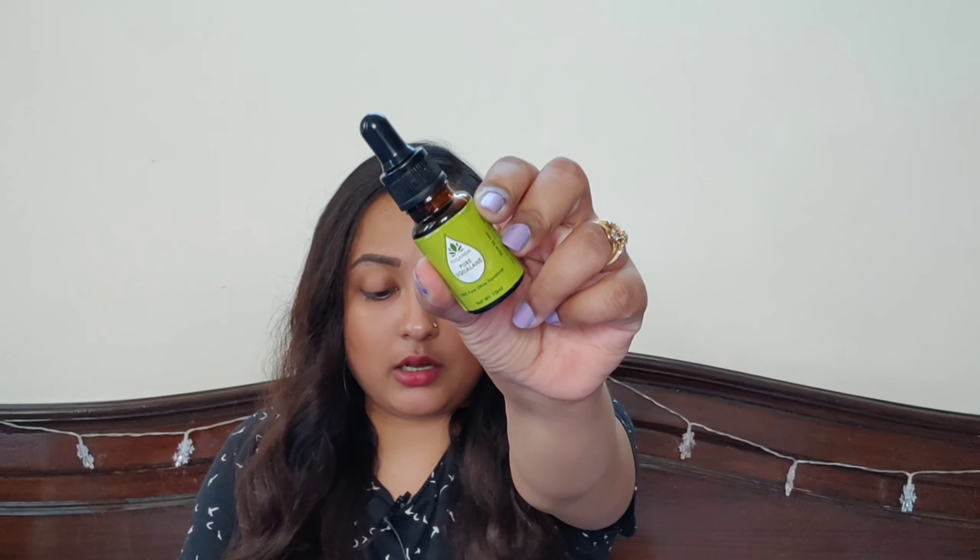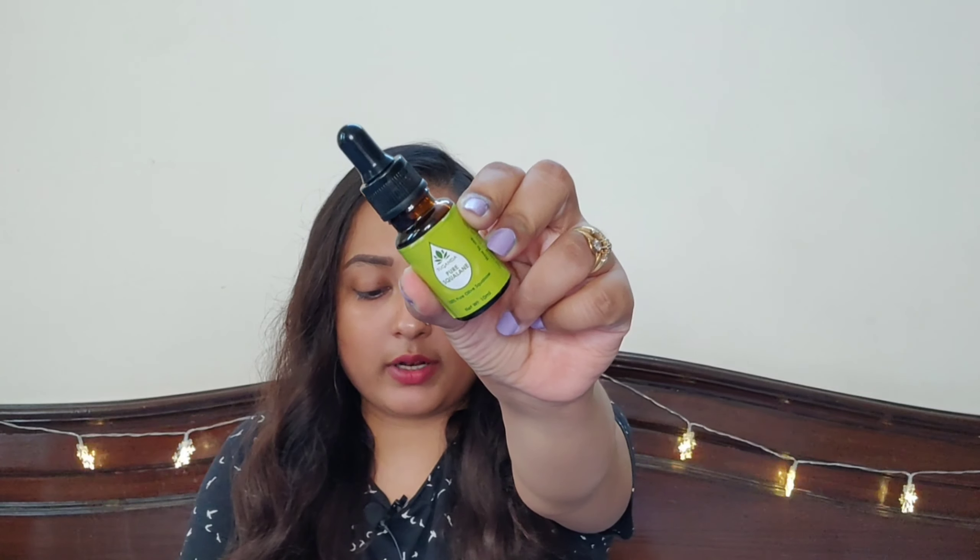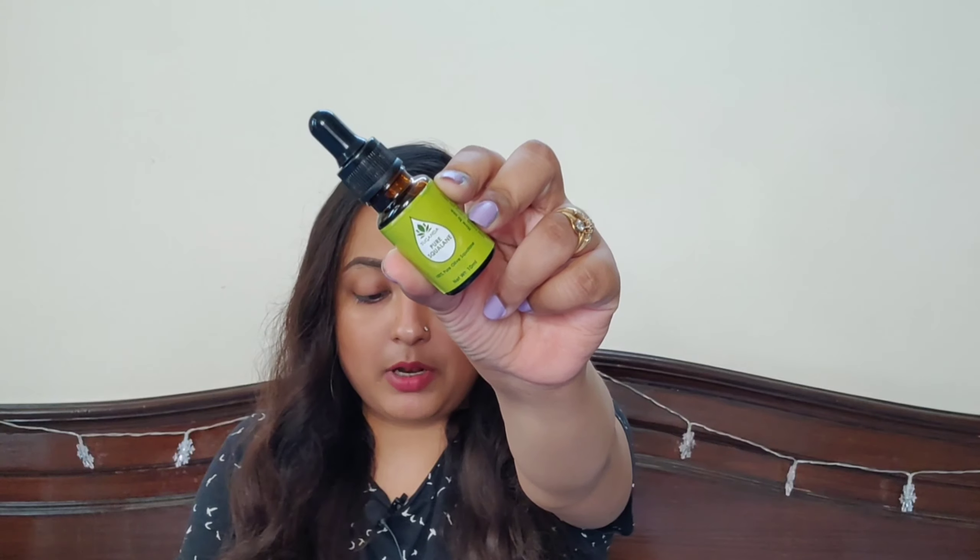Let us talk about this particular product here. The first one is the Sukandha Pure Squalene, and it retails for Rs. 450 for 10 ml of product. Now let me tell you what squalene is. Most of you think it is an oil, like a facial oil. Squalene is the natural oil which our skin secretes, so it is very similar to our skin's own oil. This particular squalene is 100% pure olive squalene — it is derived from olives.